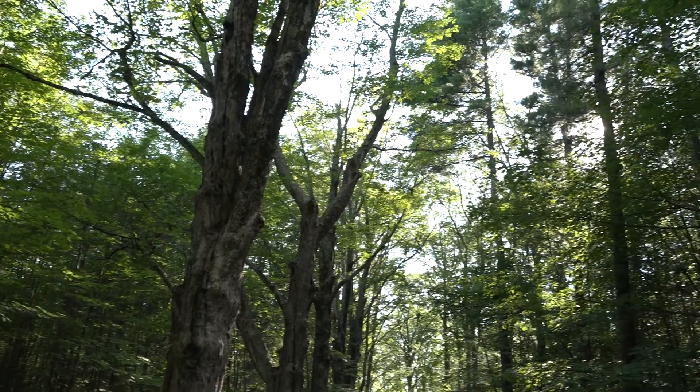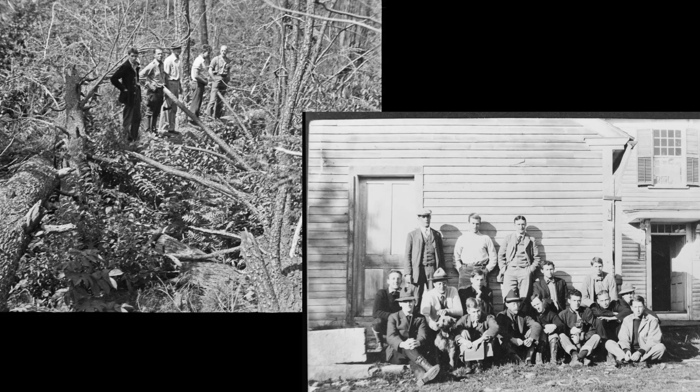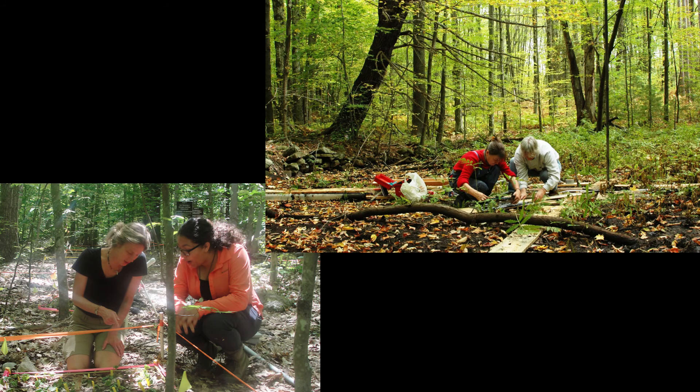The forest is 4,000 acres of woodland located in Petersham, Massachusetts. It was founded in 1907 to be used for long-term research projects and education.